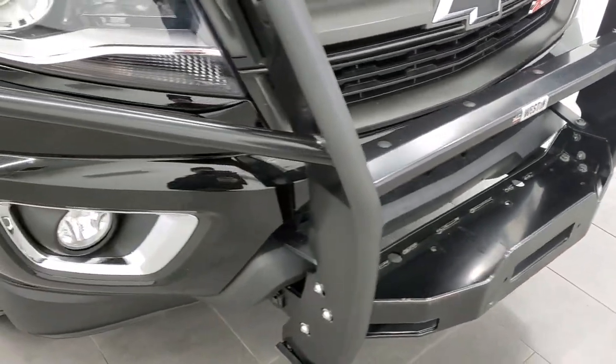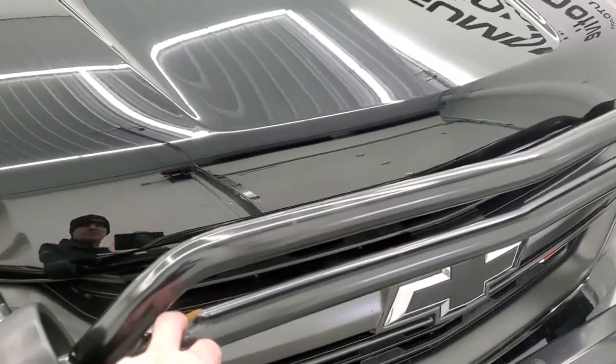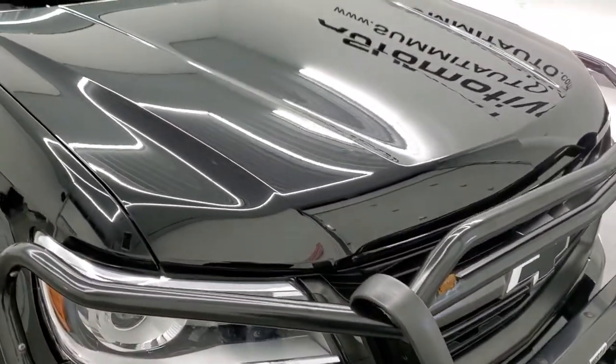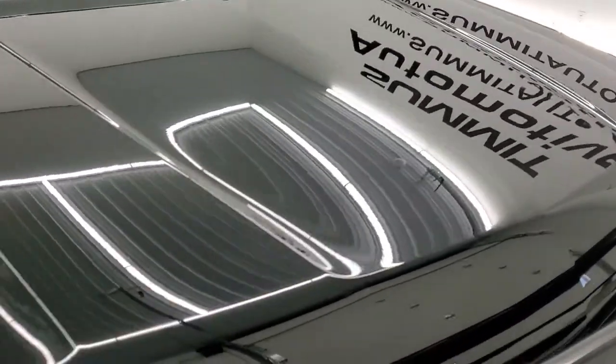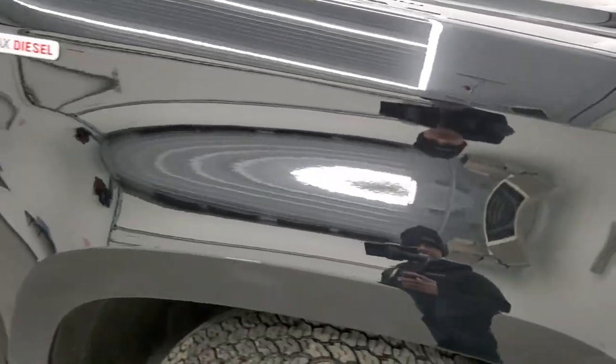The grill guard is probably the least nice part of the whole truck — it does have just a little bit of rust right there. But other than that, this truck is super clean all the way around inside and out. The hood is in excellent shape as well — I didn't see any dents or dings on there. And the passenger side front fender is in really nice shape too.